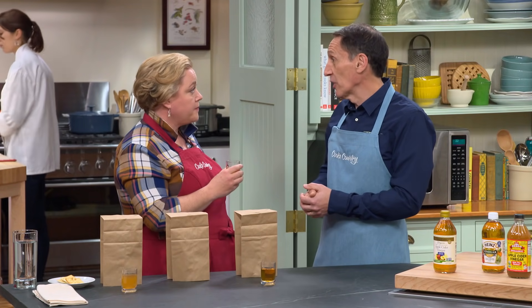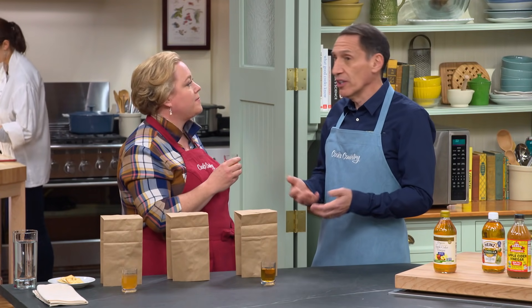This is the American vinegar. Spain has sherry vinegar, Italy has balsamic — this is what, in colonial America, they used to clean their teeth and clean their house. Cider was the main alcoholic beverage before beer.